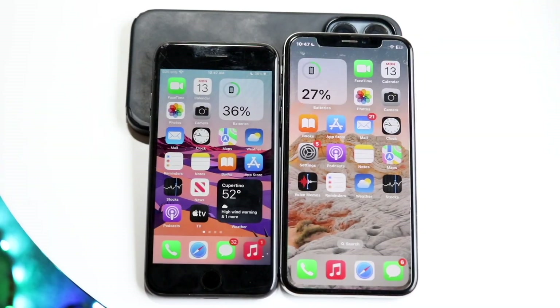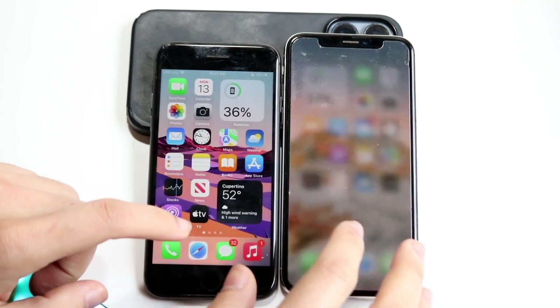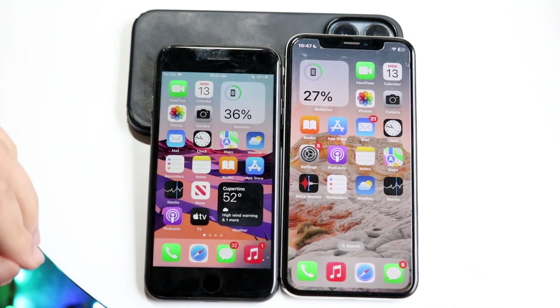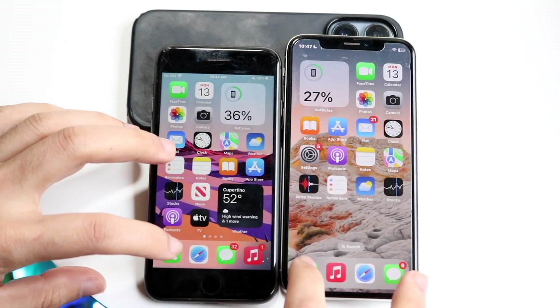Which one's the faster one between both? I did have to unplug the iPhone X — that one was still charging — but now they're good. So let's go ahead and open it up. All the apps are closed in the background. Let's do phone calls, three, two, one.